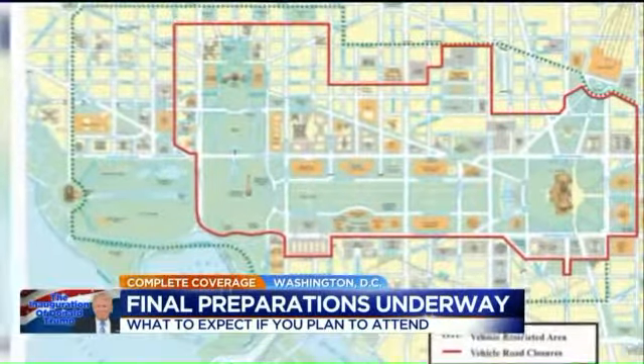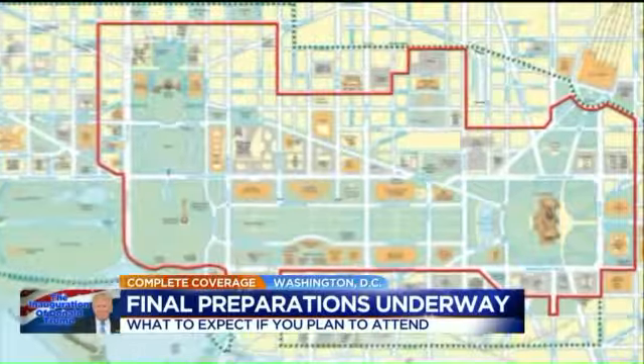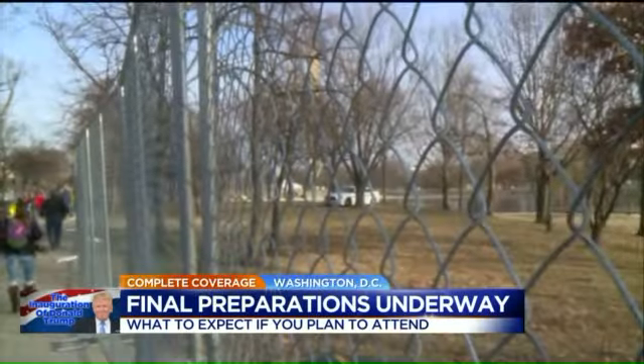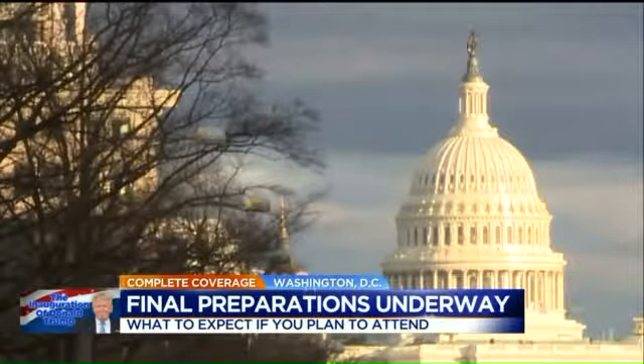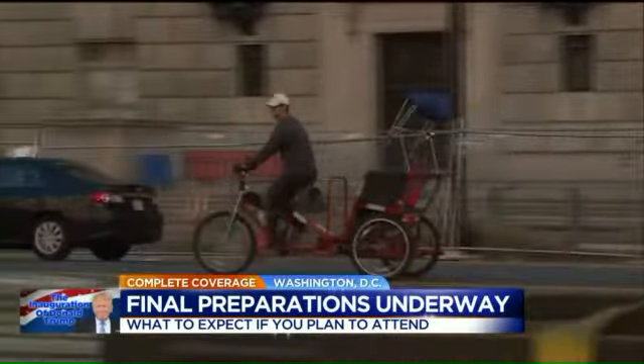Most of the security focus that people coming to the inauguration will have to work around is what's called the red zone — an area surrounding the National Mall, U.S. Capitol, and White House. Only authorized vehicles are allowed in, and you won't even be able to catch a pedicab.